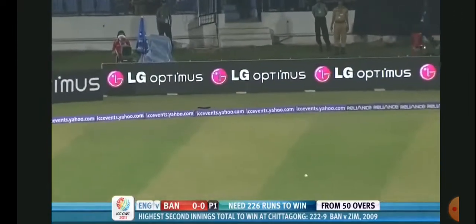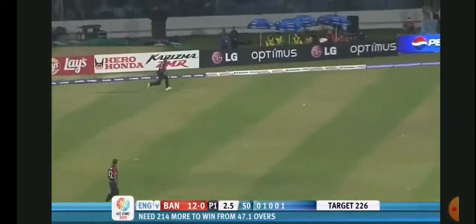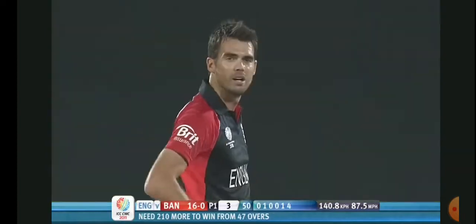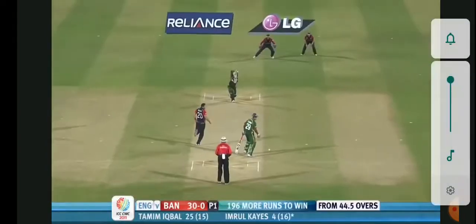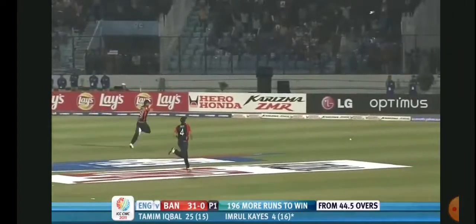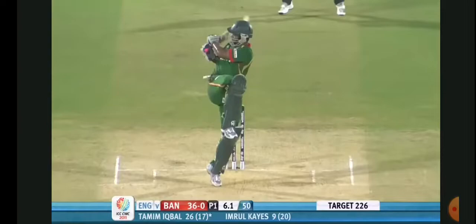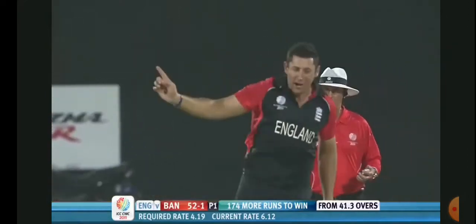Straight away Bangladesh are away. Whipped round into the leg side, Papara down there. There's a little bit more offside - classical shot driven down the ground, full wave delivery. Terrific shot, one bounce into the picket. Bowled - that's straight enough.